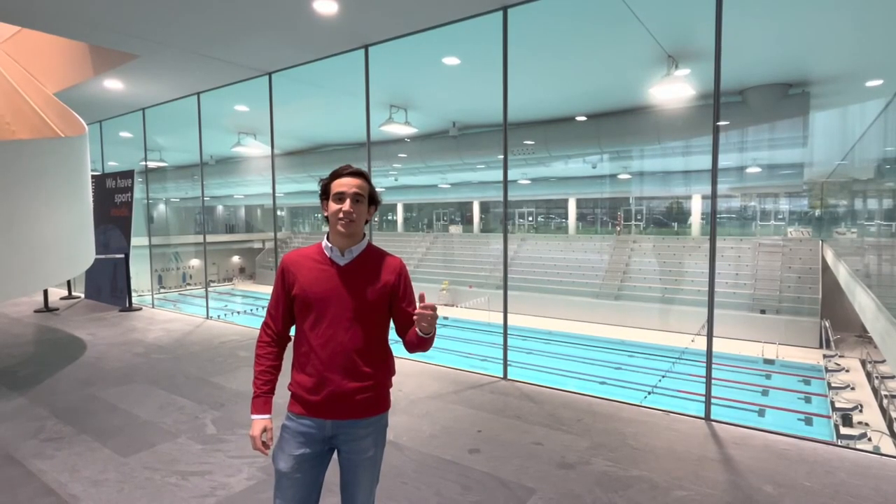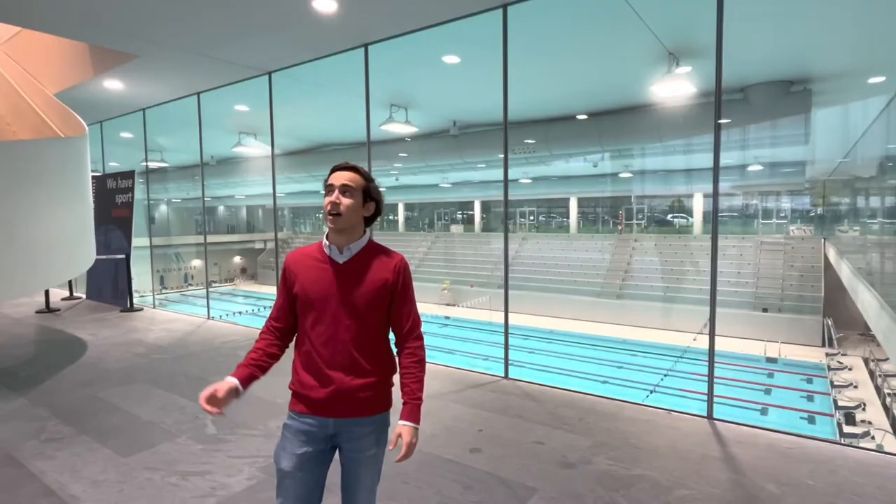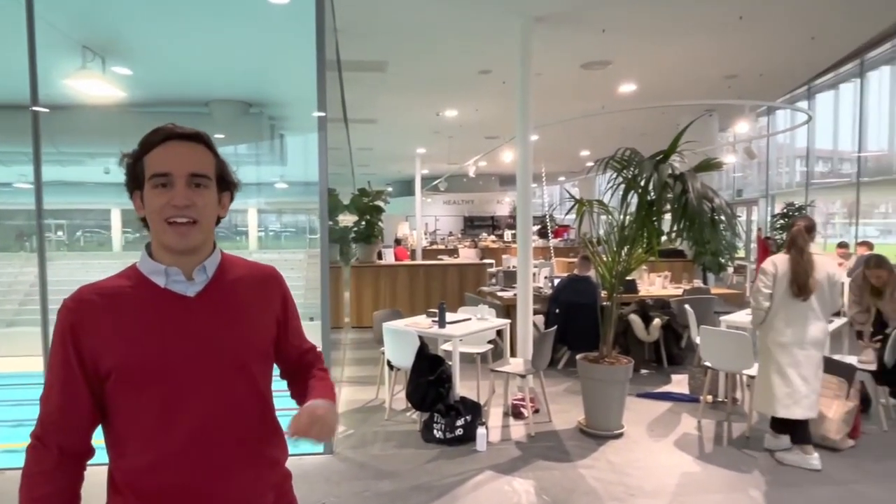As you can see in the sports center, there's a swimming pool right behind me that can be used and is accessible for Bocconi students. Above us there's a nice gym that Bocconi students can use as well, and finally if you like getting a drink or getting some studying done, you can come to this café right here and grab yourself a spot.